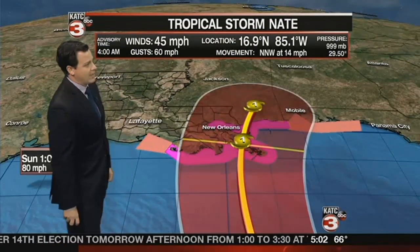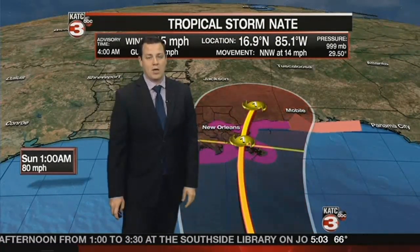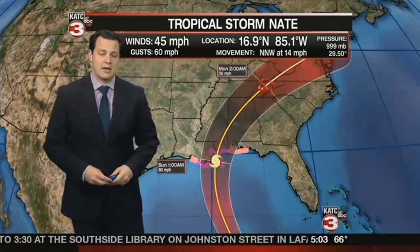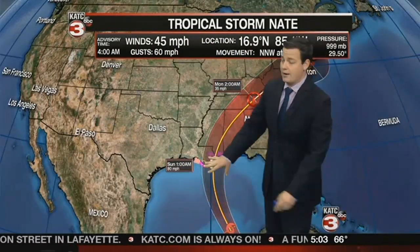Winds are at about 45 miles an hour right now, gusting up to 60. That's expected to strengthen to closer to 75 miles an hour by early Sunday morning. It's a very fast-moving storm. It doesn't give us a lot of time to prepare, but when it hits, it doesn't slow down at all — it just keeps going.